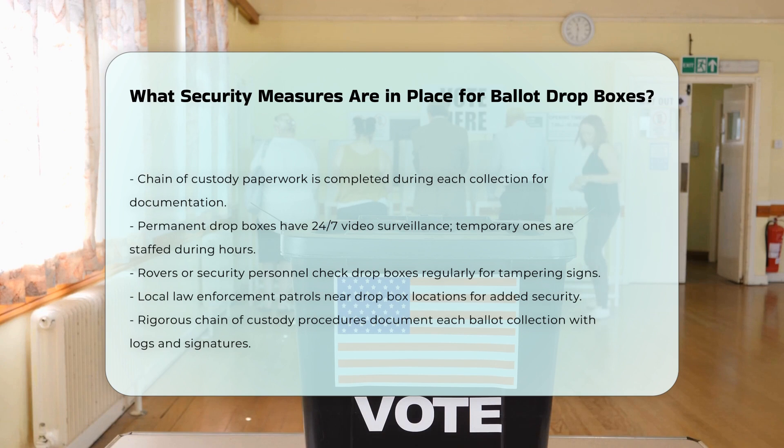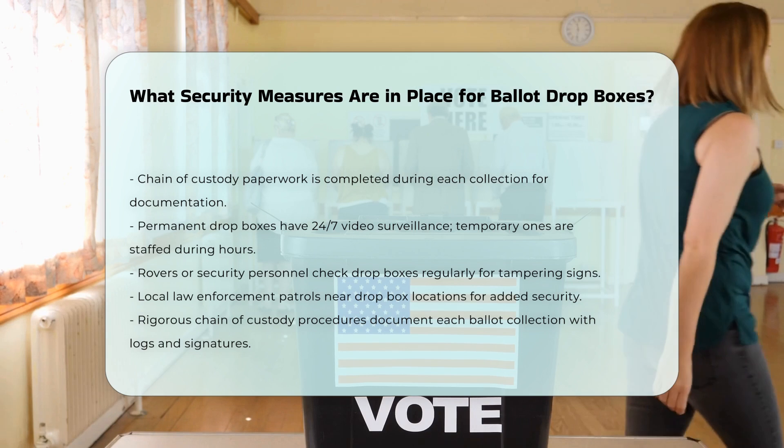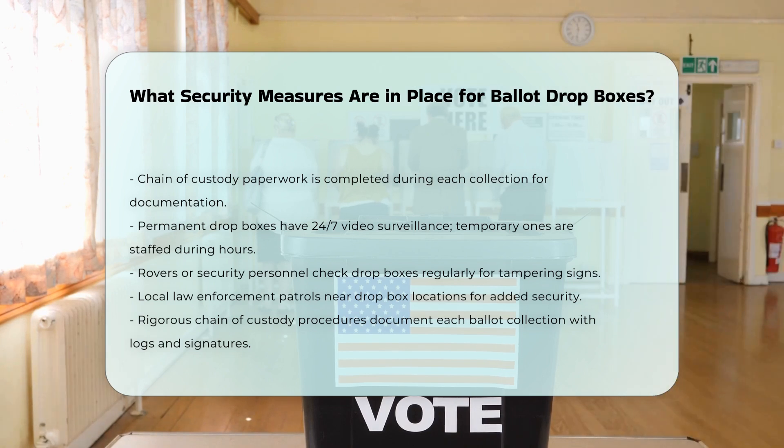In summary, the security of ballot drop boxes is maintained through a combination of robust physical design, strategic placement, trained collection teams, continuous monitoring, and strict chain-of-custody procedures, all aimed at ensuring the integrity of the voting process.